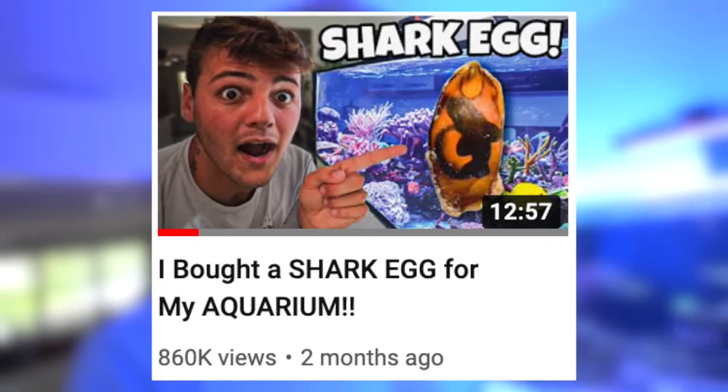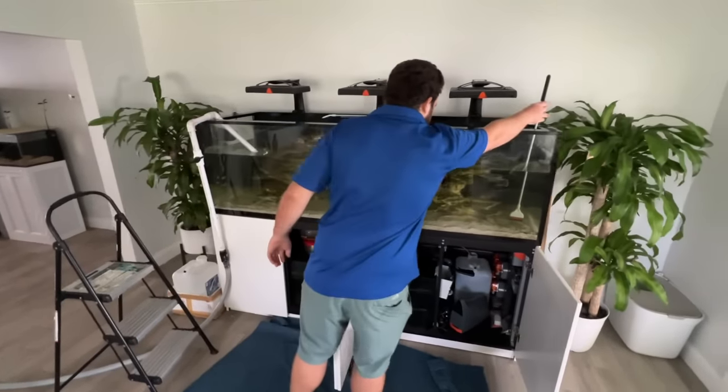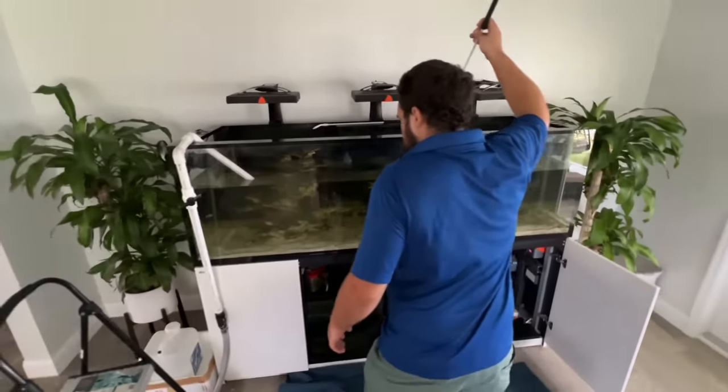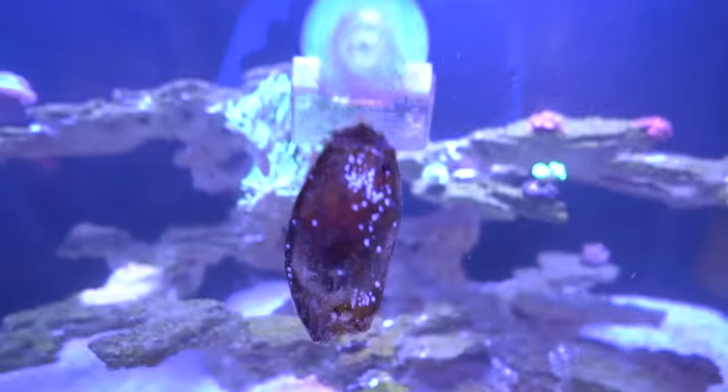We believe it's a brown-banded bamboo shark, but we're not 100% sure what species it is. We got this egg a couple of months ago and we've been waiting to hatch it ever since. Tommy, the guy that helps keep this aquarium, came yesterday and cleaned the entire thing so we'd have a nice clean tank for this amazing video.